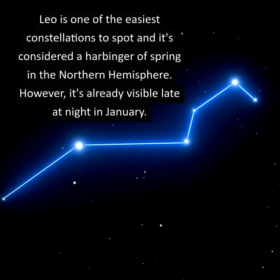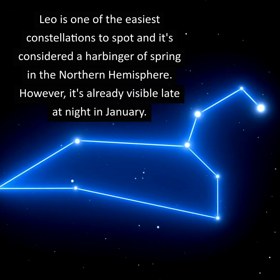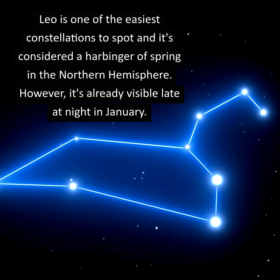Leo is one of the easiest constellations to spot and is considered a harbinger of spring in the Northern Hemisphere. However, it's already visible late at night in January.